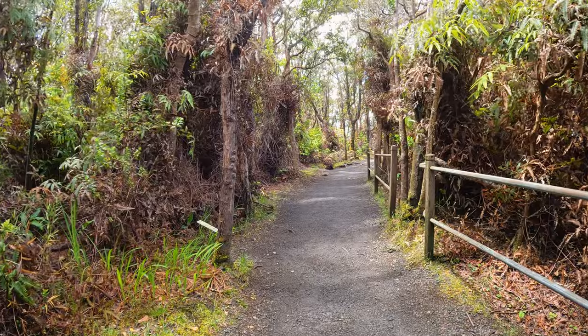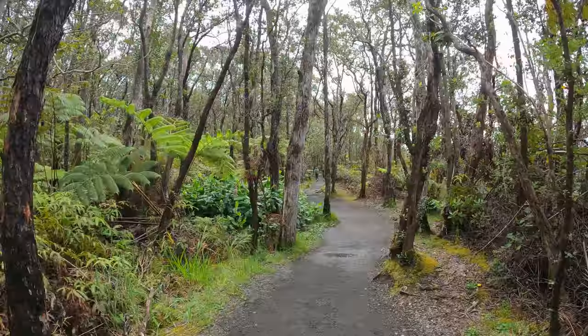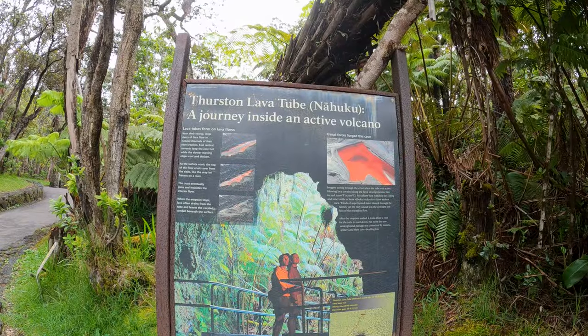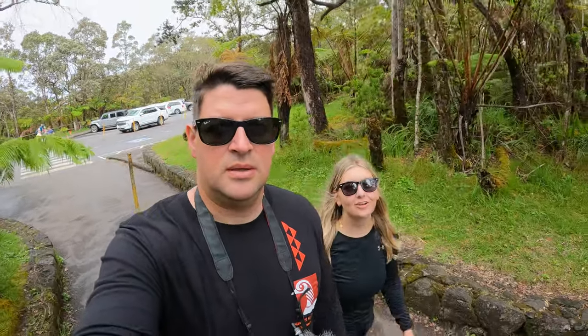The next stop is going to be the Thurston Lava Tubes. We had to park at a lookout that was about a half mile away because the parking lot at the Lava Tubes is really, really small. It's also the trailhead for the hike where you can go down onto the crater floor. Now we're walking the trail over. We're about to head into the Thurston Lava Tubes after a half mile walk.